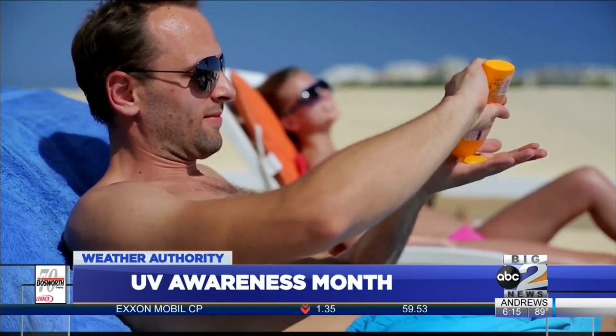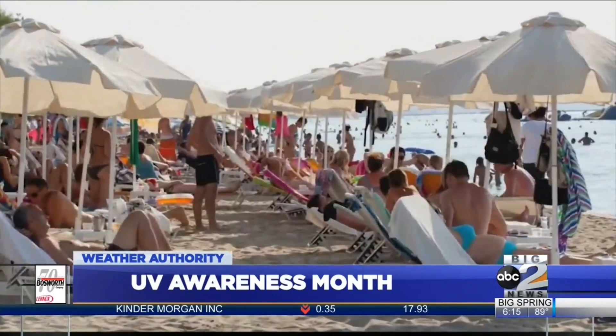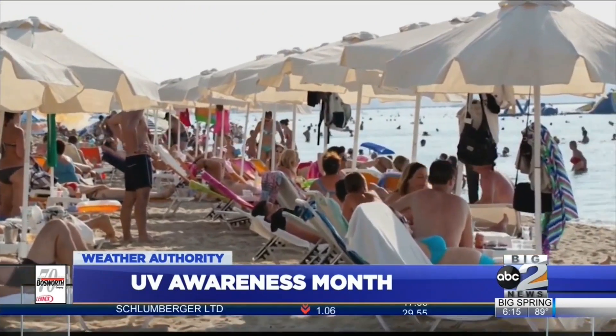Wearing sunscreen is just the first part of protecting your skin. The next is finding shade, especially in the middle part of the day. From about 11 a.m. to about 2 to 4 p.m., anywhere in that range, the sun is much stronger than it is either earlier or after that.